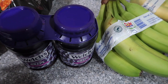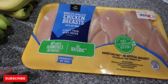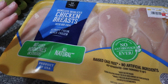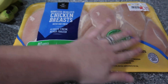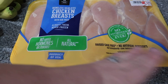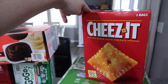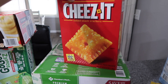Grape jelly — needed this for Savannah's lunches and it's much cheaper to buy in bulk at Sam's. Chicken breasts — this says six pounds for $17.45. We'll separate them so they're not all frozen together and divide them into meals.